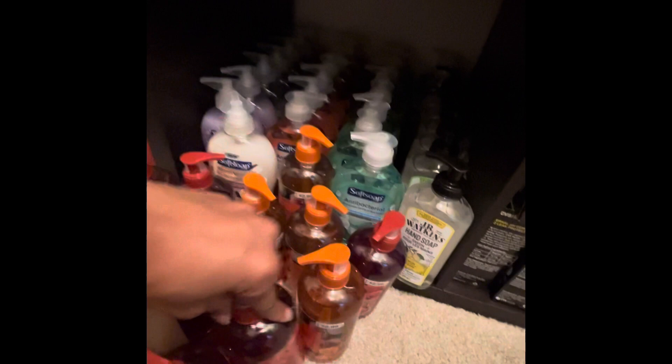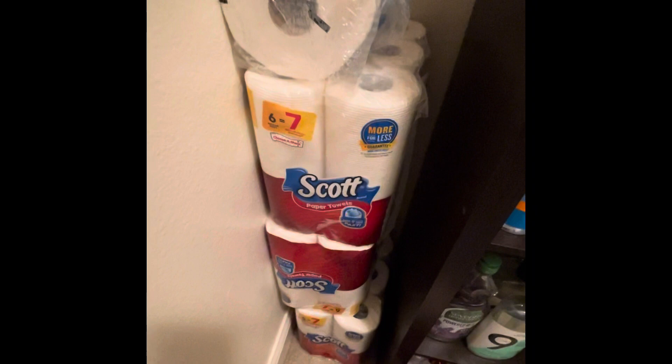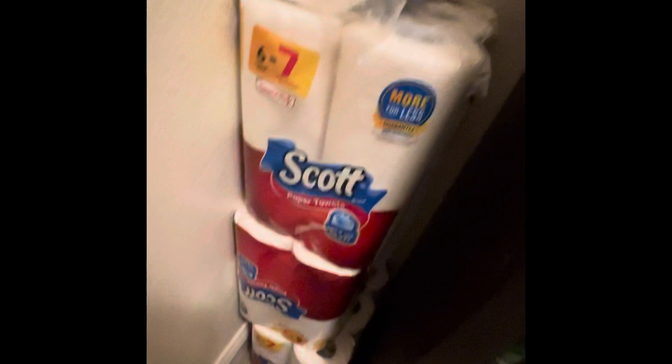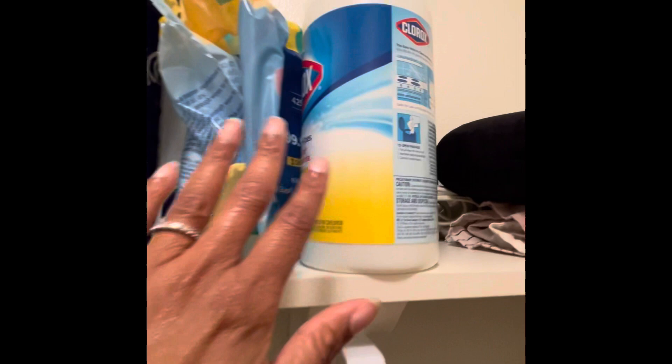Over here, as you can see, this is my inside paper towels. If we need something, we just grab something from here while we're inside — the Scotts. Most of these come from Walgreens deals and stuff like that. This is some of my tissue and sanitizer for the inside, along with disinfecting wipes that we use while we're in the house.